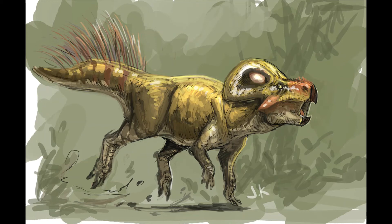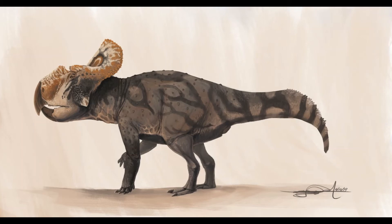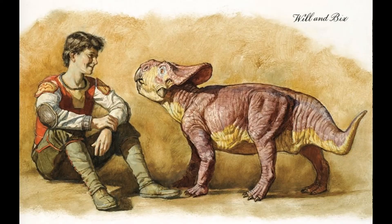Hopefully you guys enjoyed this episode diving into Protoceratops. I first fell in love with Protoceratops through Dinotopia, and I'm going to include a little picture about it. Bix was awesome — Dinotopia is a great book, go check it out.